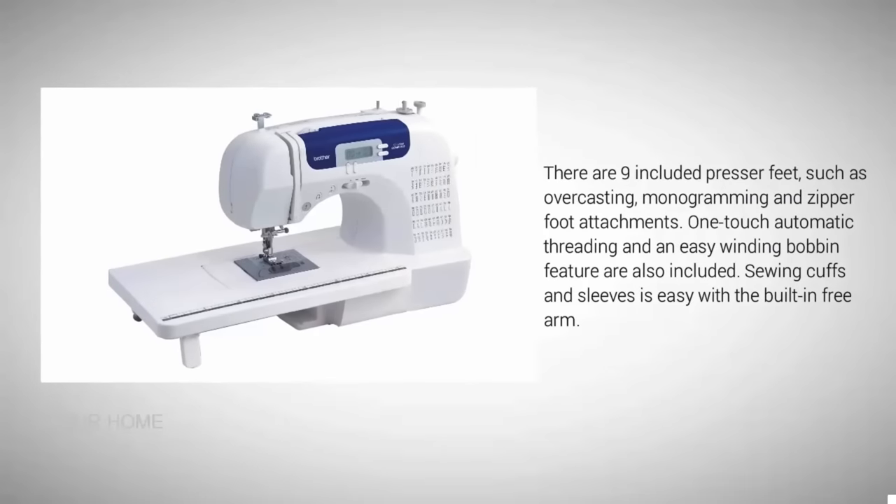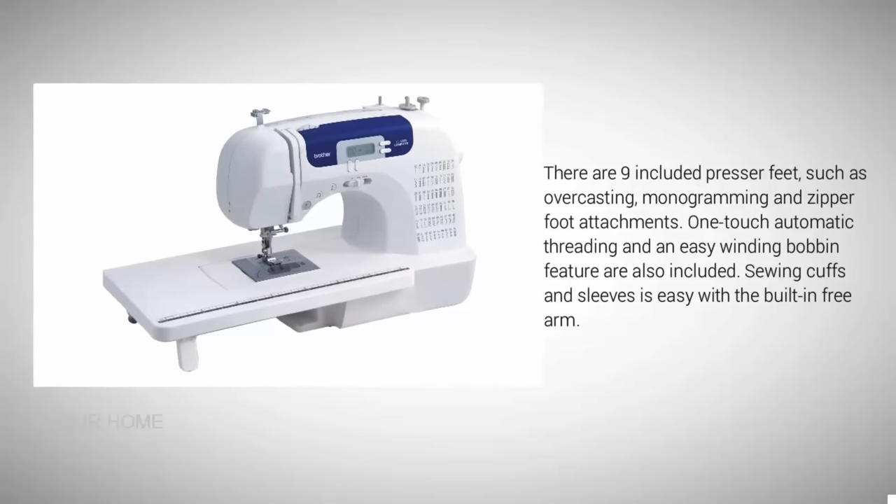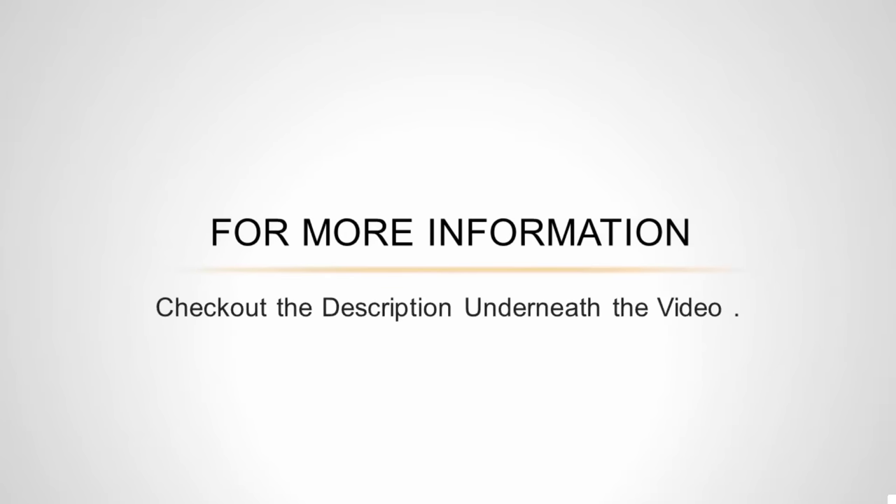There are nine included presser feet such as overcasting, monogramming, and zipper foot attachments. One-touch automatic threading and an easy winding bobbin feature are also included. Sewing cuffs and sleeves is easy with the built-in free arm. For more information, check out the description underneath the video.